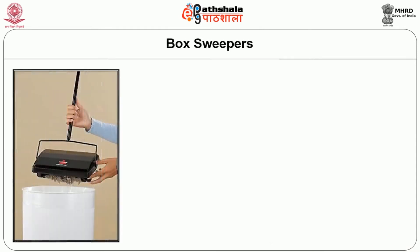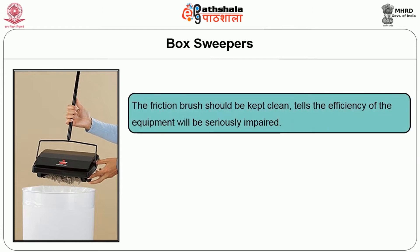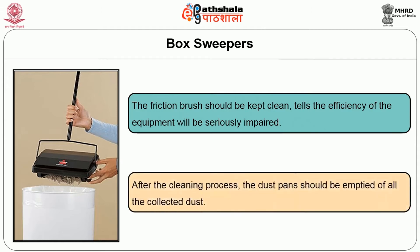Another type of manual equipment is a box sweeper. The friction brush should be kept clean, as the sufficiency of the equipment will be seriously impaired otherwise. After the cleaning process, the dust pan should be emptied to collect all the dust.